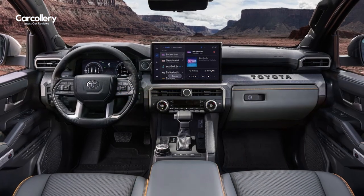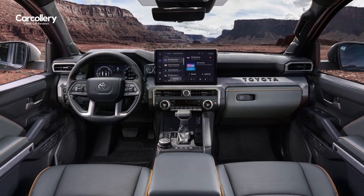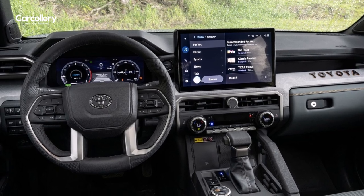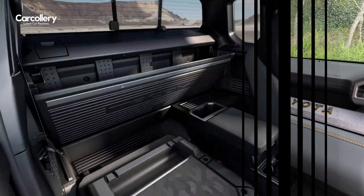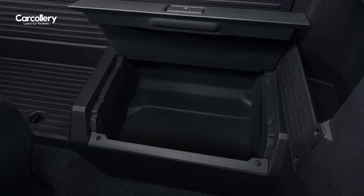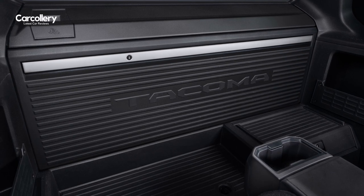The all-new Toyota Tacoma is filled with the latest technology and information screens that bring significant updates to the cabin. A new 8-inch or available 14-inch multimedia touchscreen displays Toyota's latest audio multimedia system. Gas models have three times more storage space under the rear seat compared to the current gen truck, and the rear seatback can also fold down flat for additional loading surface.